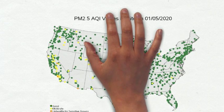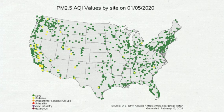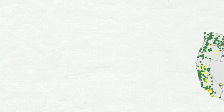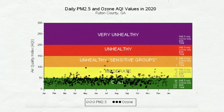Here is a map of the entire U.S. showing air quality on January 5, 2020. As you can see, the air quality was pretty good that day for the entire country. This is another chart, and it shows that there were actually only two days with air quality that was unhealthy for sensitive groups in Fulton County, Georgia during 2020.